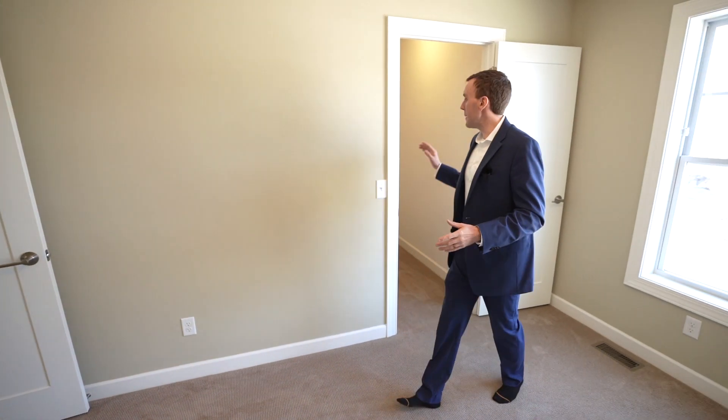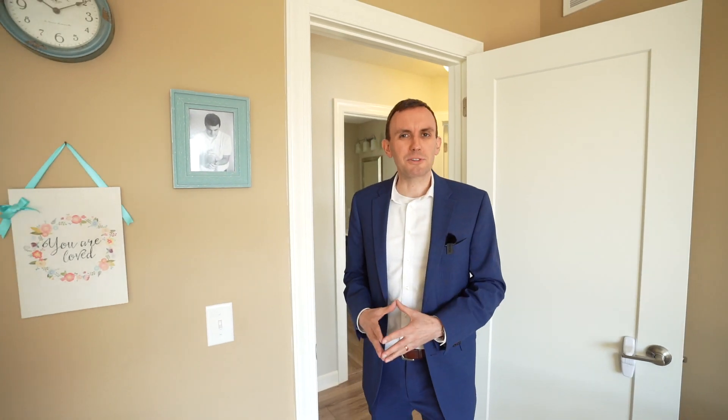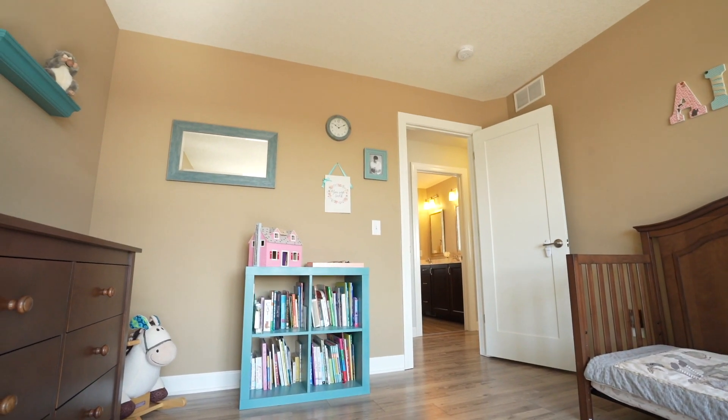Bedroom number two is spacious and carpeted, with a massive walk-in closet and great lighting through the windows. Next to bedroom number two is our third bedroom, which would be great as either a nursery or a home office.